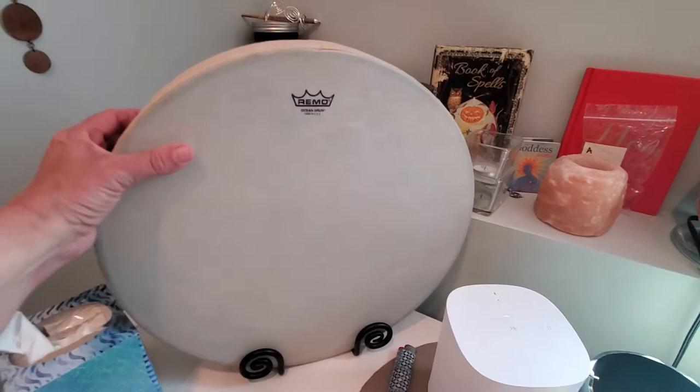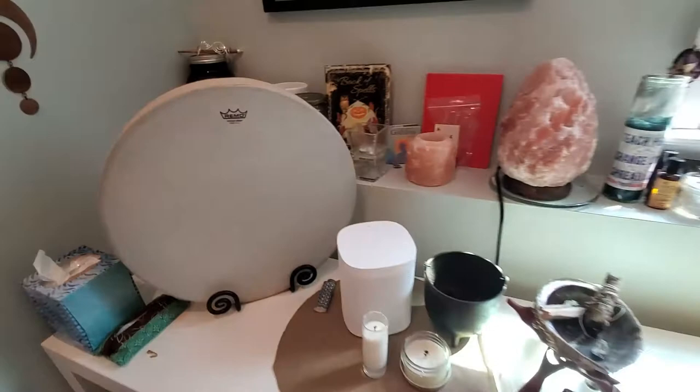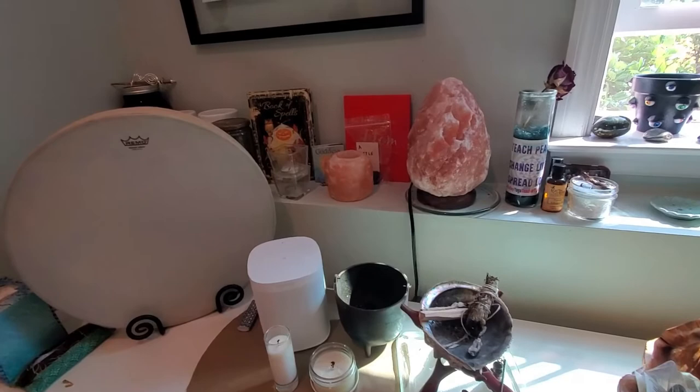Just some little things — this is another drum, my water drum, my ocean drum. It's really loud. It's filled with BBs and it makes a wonderful ocean wave sound. I'm not going to go through every little item on my altar because we'll be here all day.